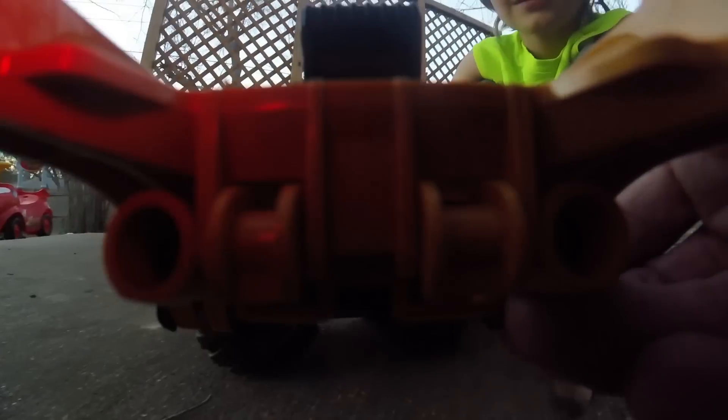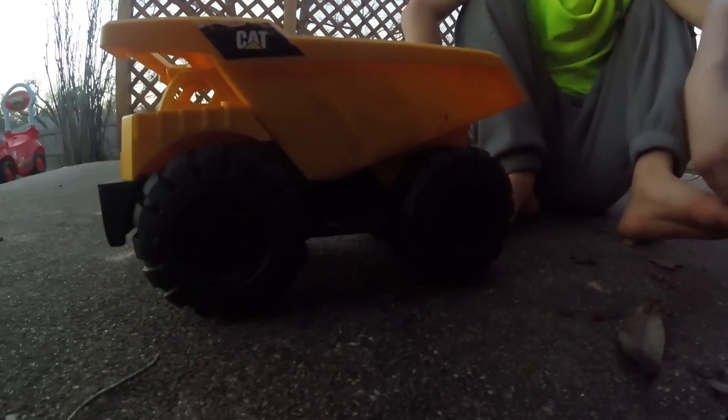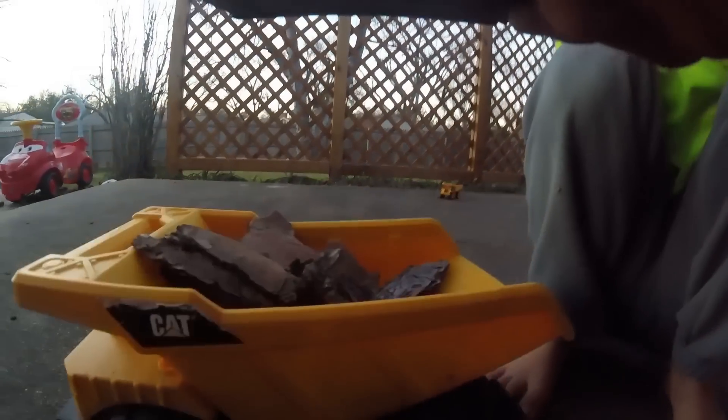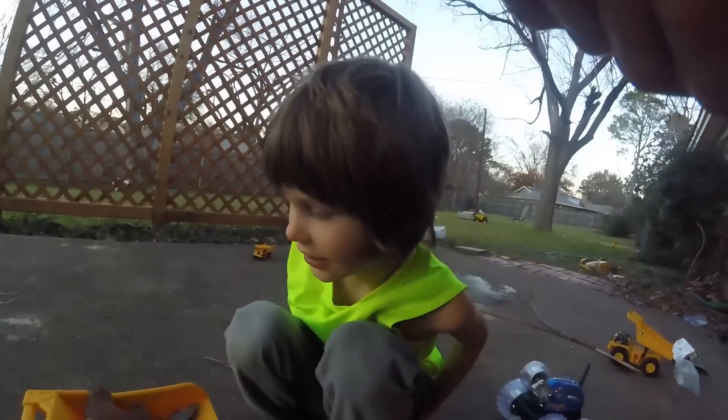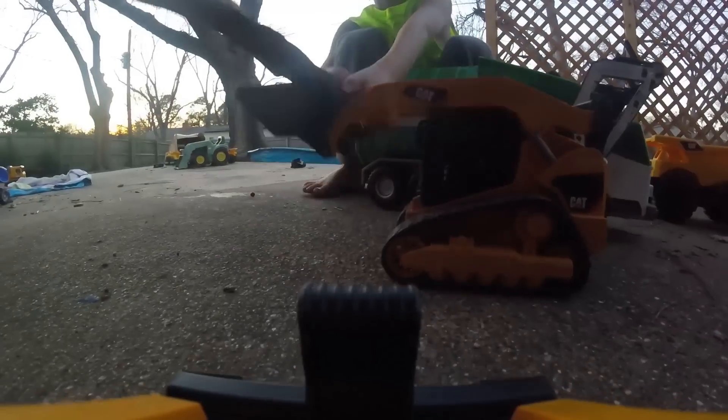All right kids, we're all full right here, so we're gonna dump the rest of it into this Caterpillar dump truck. Can I help a little bit? Can the kids help? Well, be delicate — there we go. Is that delicate enough? There you go kids, dump it in now. Nice — was that good enough? Nice work!